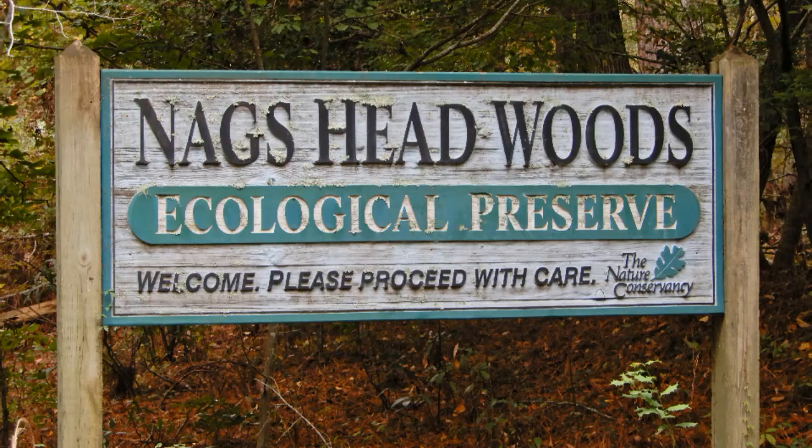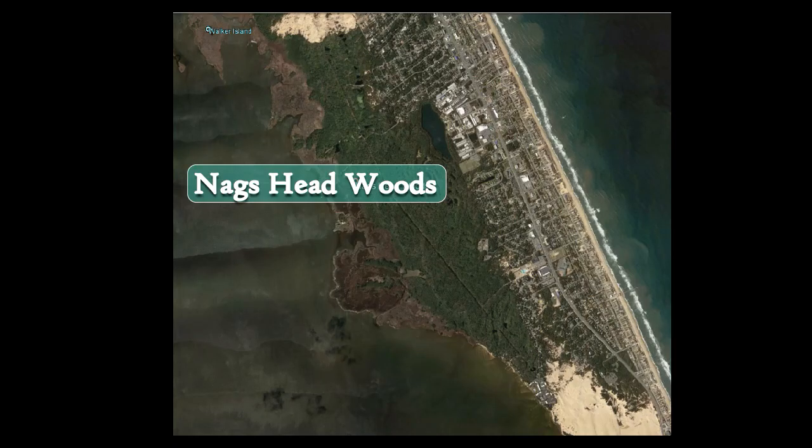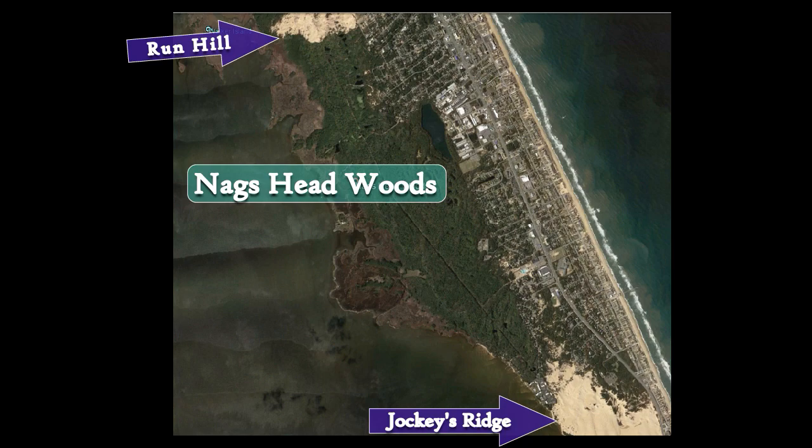My name is Aaron McCall. I'm the Northeast Regional Steward for the Nature Conservancy. We're out here in Nags Head Woods Ecological Preserve. The preserve is around 1,400 acres total. We easily say it's between dune to dune — so between Jockey's Ridge, which is a dune to the south, and Run Hill, which is the dune to the north — big sand dunes that are managed by the state park systems.